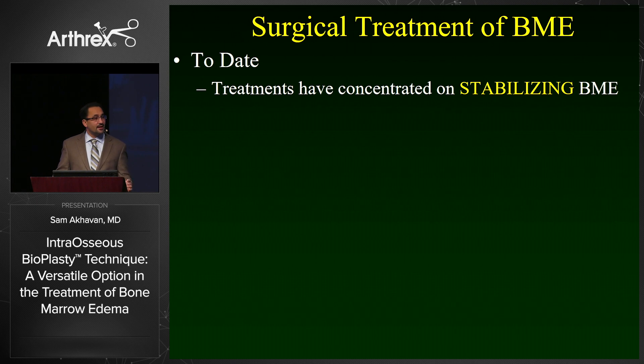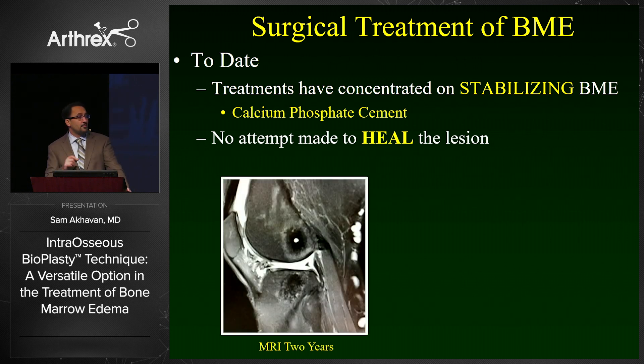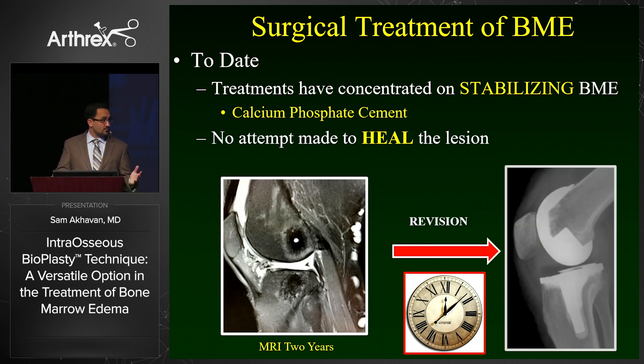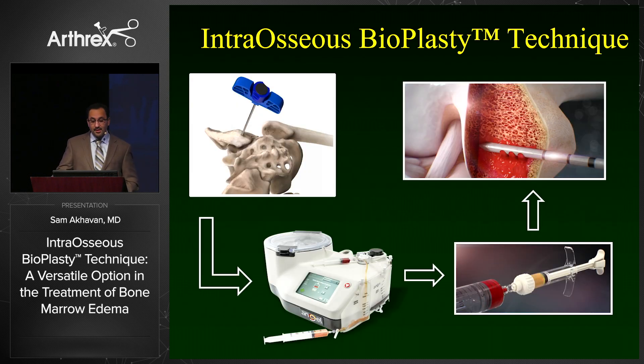Most treatments to date have been intended on stabilizing the lesion with calcium phosphate, with no real attempt to heal it. Here's the problem: this is a patient two years out status post calcium phosphate injection for a subchondral lesion. While this patient is completely pain-free, I'm very concerned that I can still see the drill hole two years after the index procedure. That tells me a clock has started toward this patient's only revision option after calcium phosphate injection, which is a knee replacement. In addition, because this is a non-biologic solution, it is contraindicated in avascular necrosis — doing so carries a high chance of subchondral bone collapse.